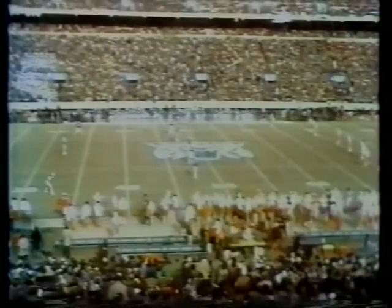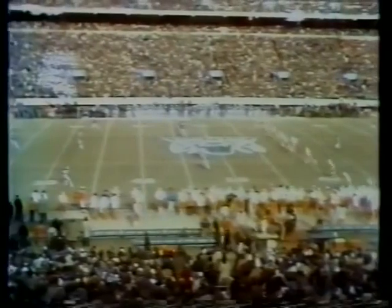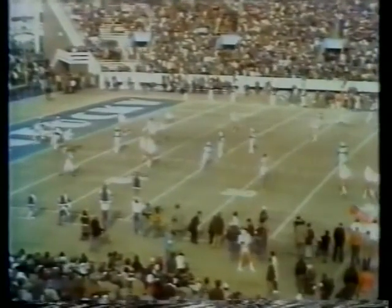Beautiful day for football here in the Bluegrass. We've got a lot of wind with a kicker, so he ought to be able to get it to the end zone. Gaylor gets this one about three yards deep, and Freddie Williams is not going to run it out. Kentucky will take over on offense from the 20-yard line.